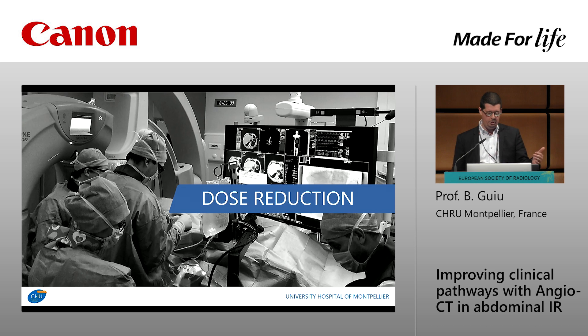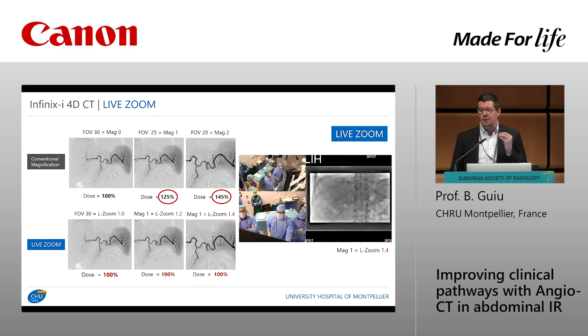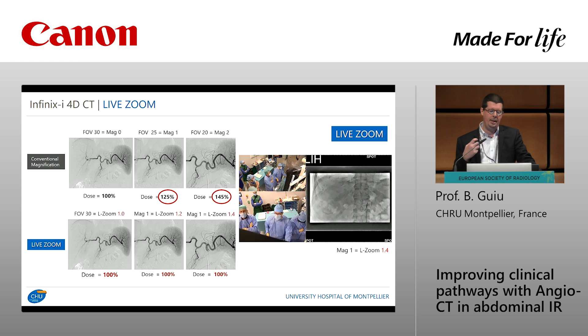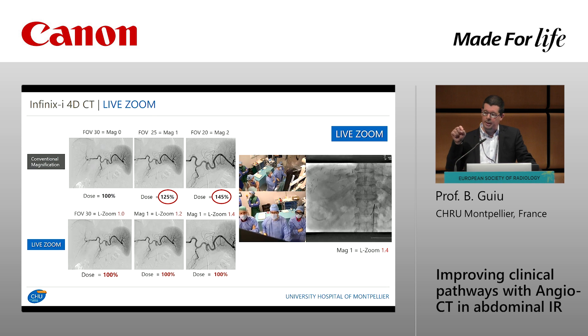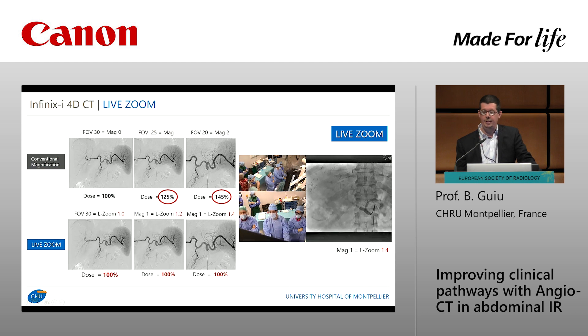Both modalities deliver radiation to the patient and to you, so one might imagine that we increase the dose — but this is clearly not the case. We have interesting dose reduction tools that are very user-friendly. The first is live zoom: with conventional magnification you increase the dose, but with live zoom you get magnification without an increased dose because it is a digital zoom. You simply click a button and the magnification is activated, with quite good image quality.